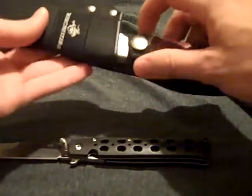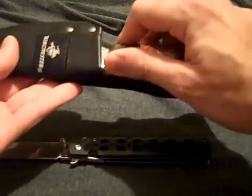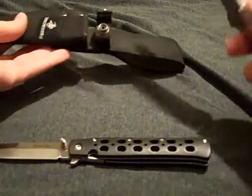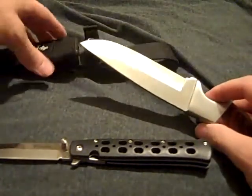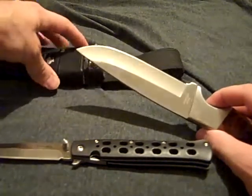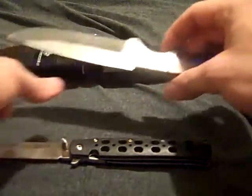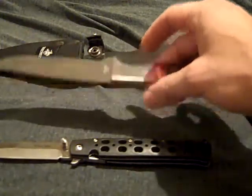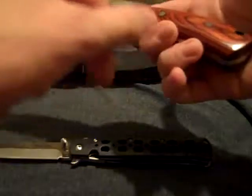The second knife is this Winchester fixed blade. It's just a cheap knife — I got it at Walmart for around twenty dollars. It's about a four-inch blade and the handles are actually wood.